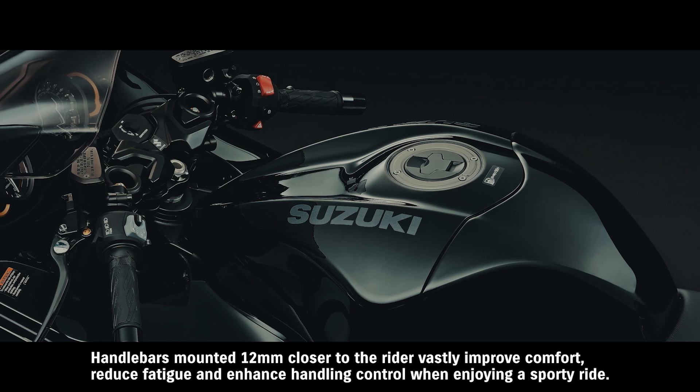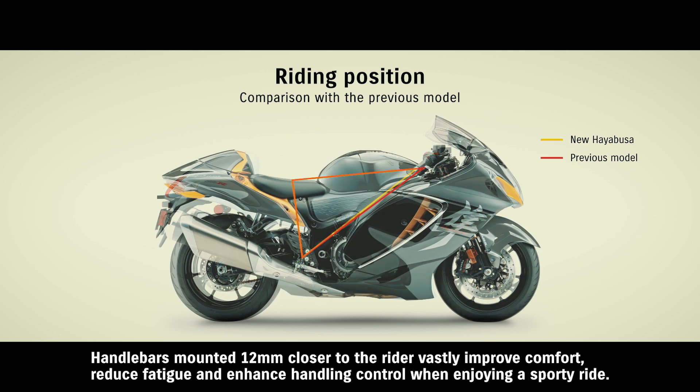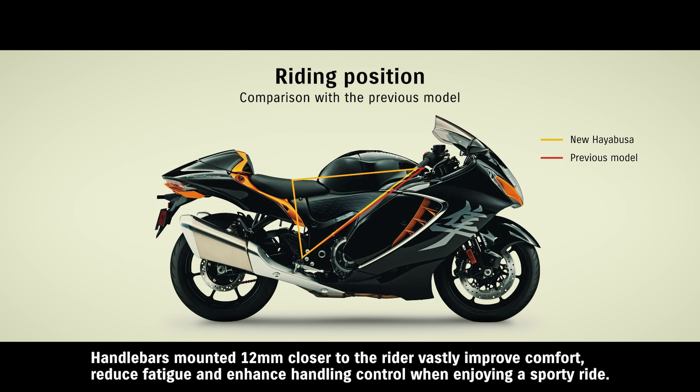Handlebars mounted 12 millimeters closer to the rider vastly improve comfort, reduce fatigue, and enhance handling control when enjoying a sporty ride.